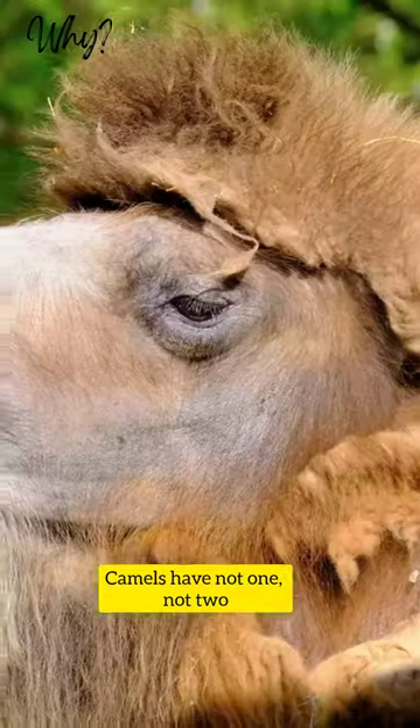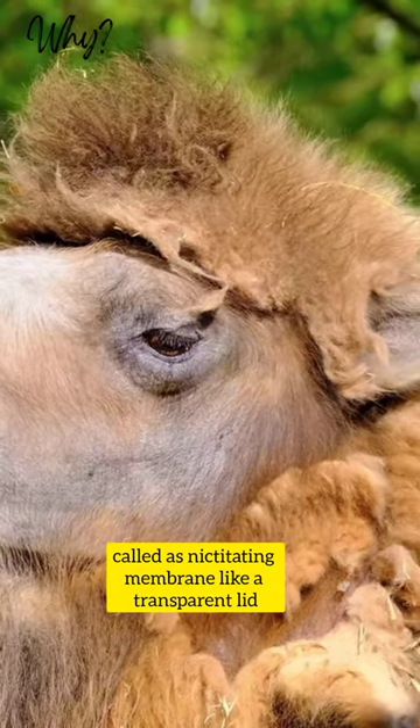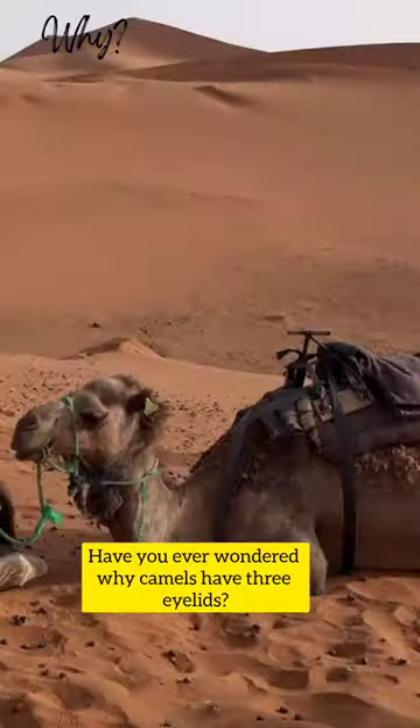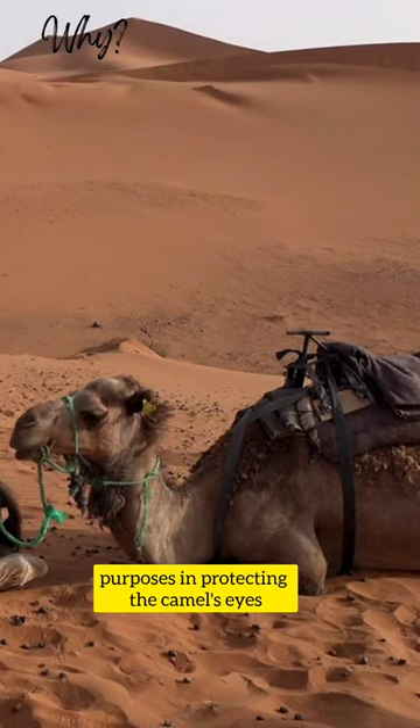Camels have not one, not two, but three eyelids, called the nictitating membrane — like a transparent lid. Have you ever wondered why camels have three eyelids? Because the three eyelids serve different purposes in protecting the camel's eyes.